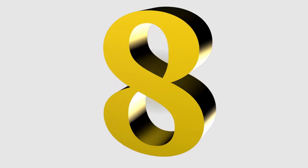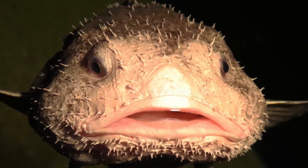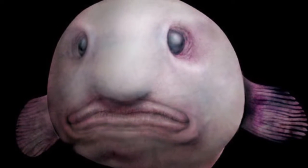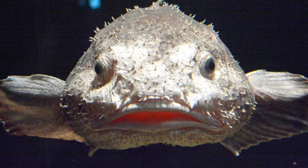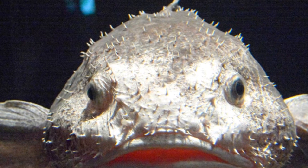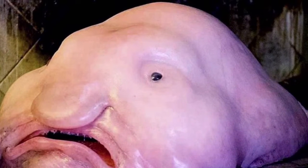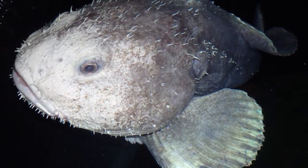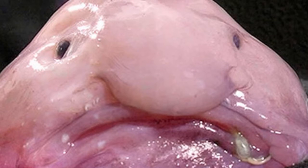8th place. The blobfish is a deep-sea fish of the family Psychrolutidae. It inhabits the deep waters off the coasts of mainland Australia and Tasmania, as well as the waters of New Zealand. Blobfish are typically shorter than 30 cm. They live at depths between 600 and 1,200 meters, where the pressure is 60 to 120 times as great as at sea level, which would likely make gas bladders inefficient for maintaining buoyancy. Instead, the flesh of the blobfish is primarily a gelatinous mass with a density slightly less than water, allowing the fish to float above the sea floor without expending energy on swimming.